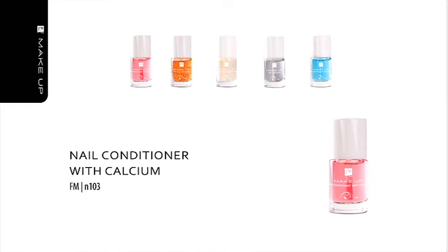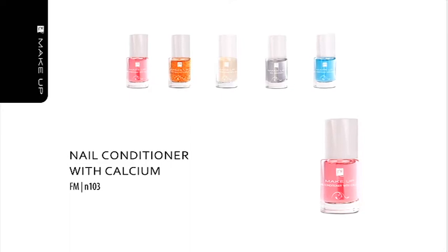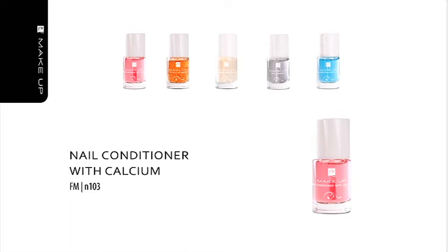Nail Conditioner with Calcium. Your hands and nails want to be beautiful and healthy as well. Indulge them with a revitalizing injection rich in vitamins and minerals, which will strengthen, smoothen, brighten and polish your nail plate. Use the conditioner with calcium for brittle nails — its active calcium will make your nails harder and more flexible and increase their resistance to cracking. The conditioner contains ingredients that nourish and polish the nail plate.